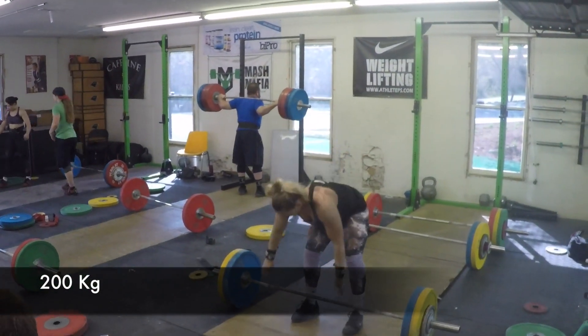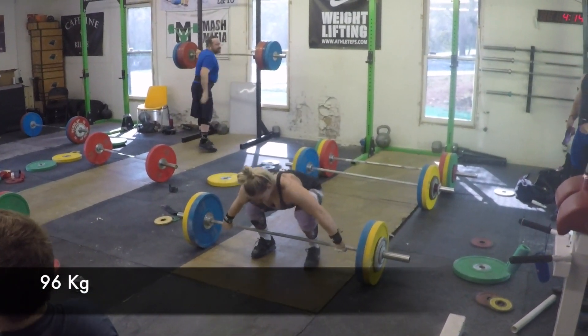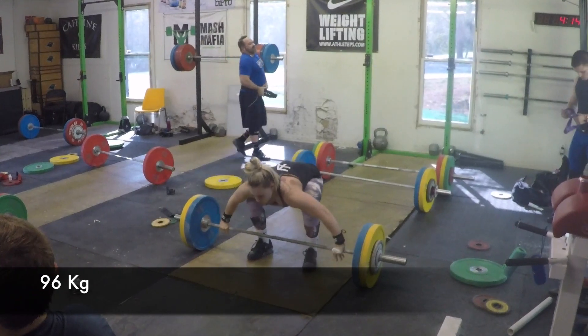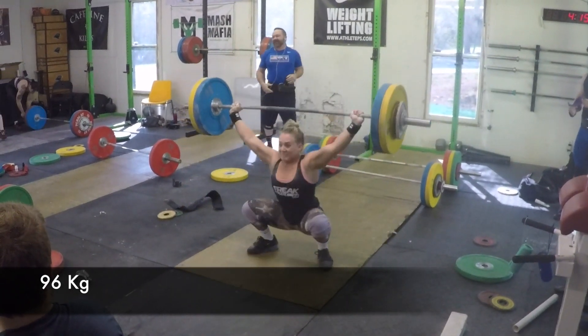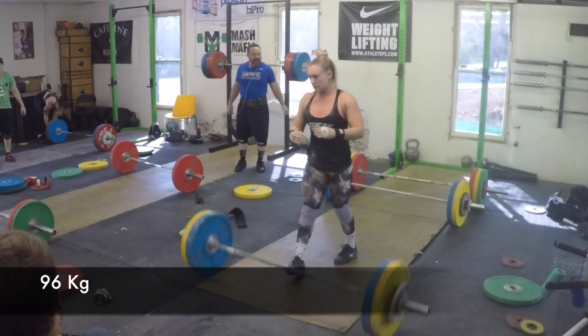That looks like Coach Mash over there with 200 kilos. Here's Hunter with 96 in the front — pretty much stuck, but that's pretty good. He's pretty quick under the bar.